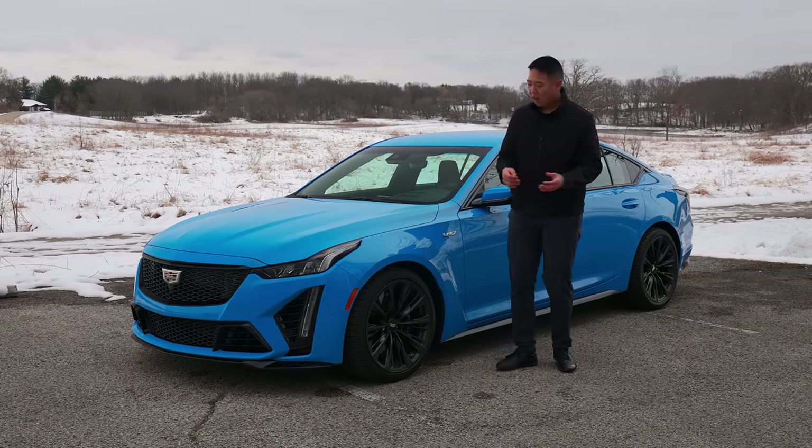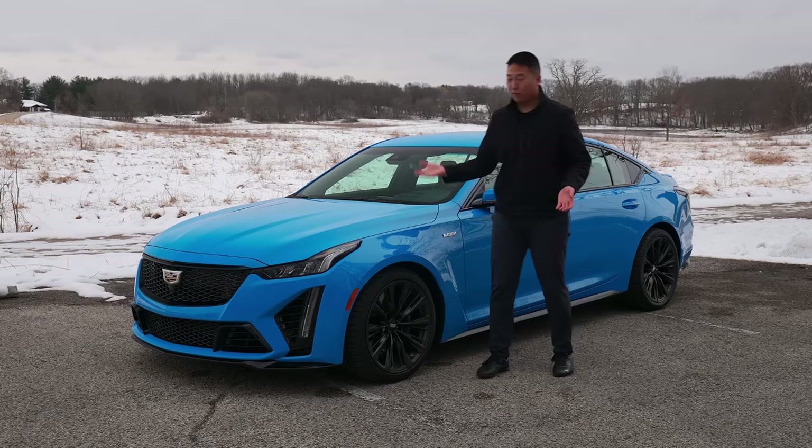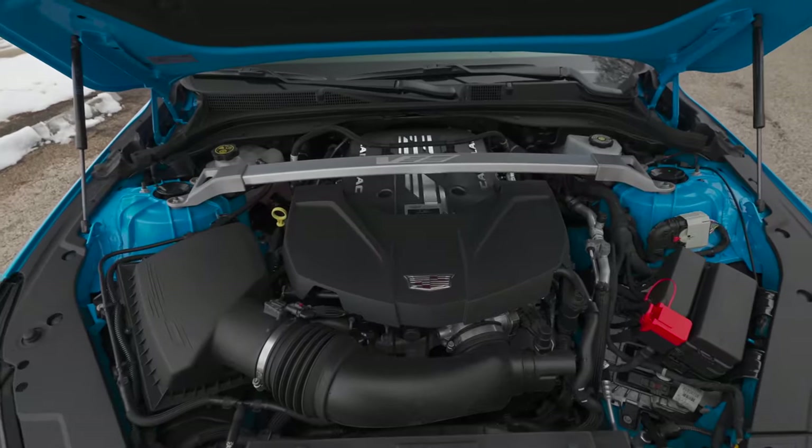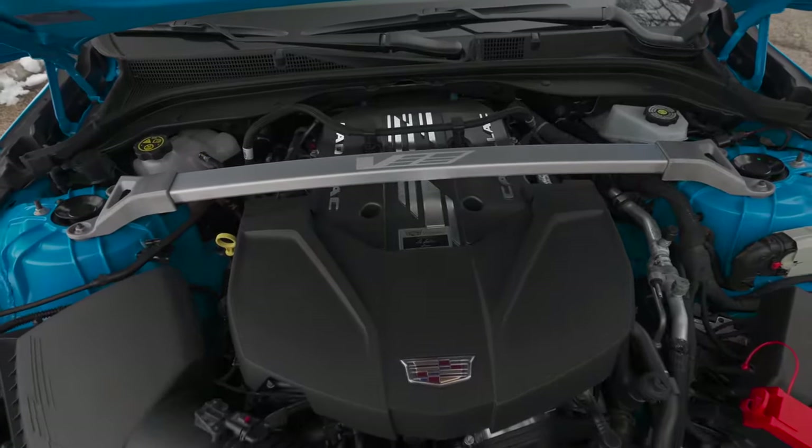It's a little more subtle — and the fact that it's electric blue, like bright freaking blue, it's not that subtle — but this thing has a supercharged 668 horsepower V8. It doesn't have to be subtle.